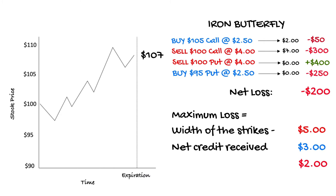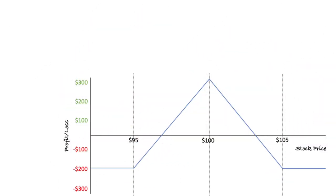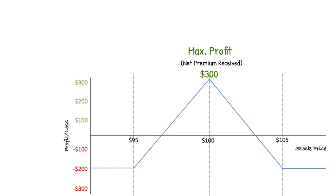Let's take a look at the payoff profile at expiration. On the x-axis we can see the price of the stock, increasing as we move from left to right. On the y-axis we have the profit or loss in the position — below the x-axis the trade loses money, above it the trade makes a profit. The maximum profit is the net credit we receive when we open the position — in this trade that's $3 or $300 per contract. The maximum loss occurs when the stock closes outside either of the long options at expiration, equal to the difference between the long and short strikes less the net credit received — that's $2 or $200 per contract, which is also the capital requirement to place the trade with your broker.